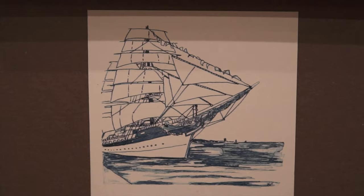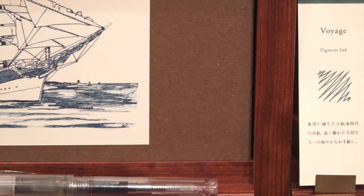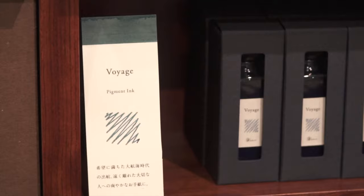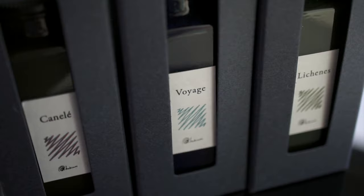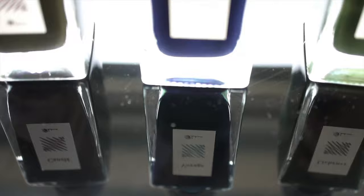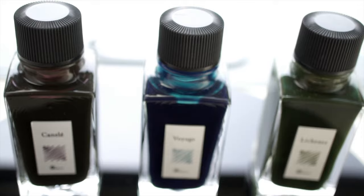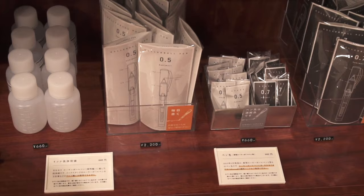Then they had their wall of Kakimori inks. It was nice because for each color they had drawn a picture, had an ink swab and some ink lines, and several different kinds of pens to check out that ink, both a roller ball and fountain pen. Kakimori inks are all pigment-based inks. They used to be made by Diamine, but they had some supply chain problems, so now they're made by a Japanese paint company. Though they are pigment inks, they are still pretty wet and don't seem to dry out as much as other pigment inks. I'll eventually do a review on this line of inks.